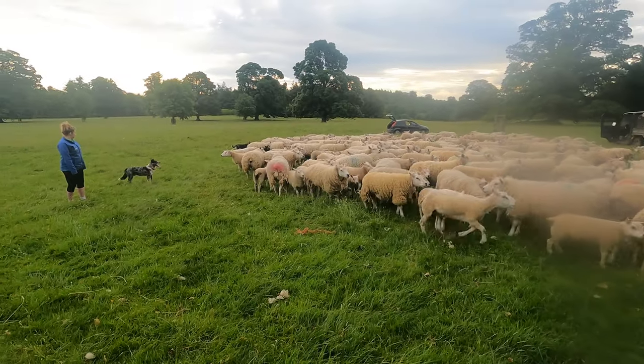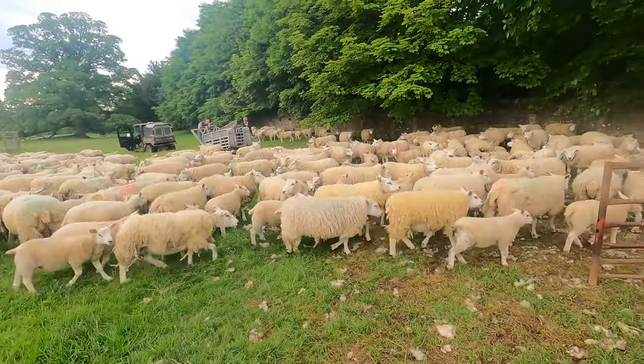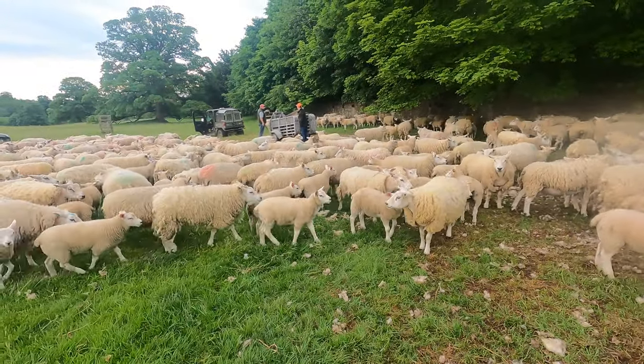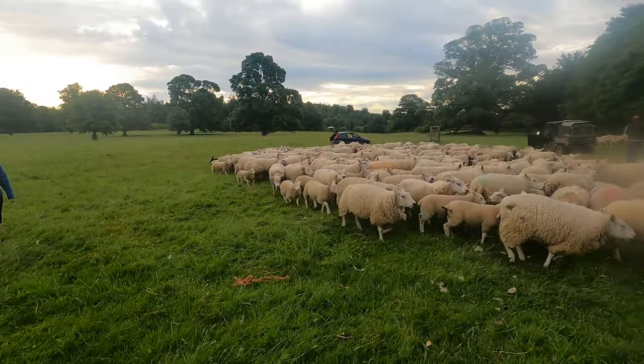Carl beat us here, so he's just fetched them up with his dogs. We're going to get the sheep race set up, get them all in, and then the shearers are coming at eight o'clock. We're going to get all the lambs shedded out and ready so they're out the way, put them through the foot bath while we're moving them anyway, and then we can crack on shearing.